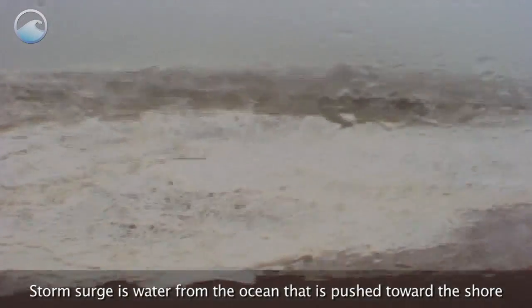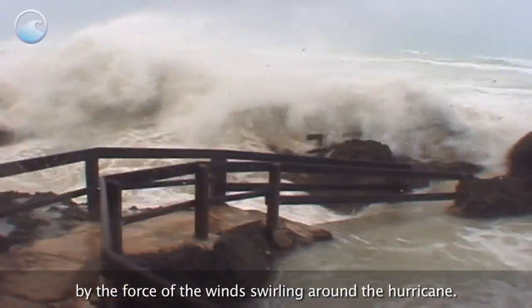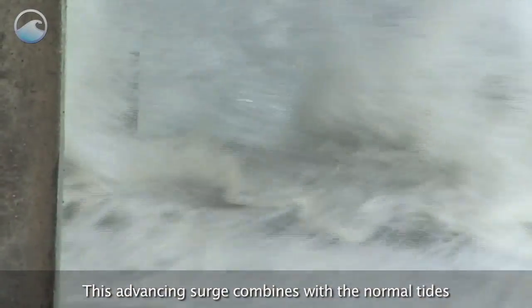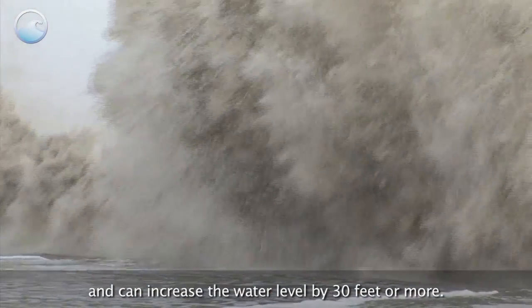Storm surge is water from the ocean that is pushed toward the shore by the force of the winds swirling around the hurricane. This advancing surge combines with the normal tides and can increase the water level by 30 feet or more.